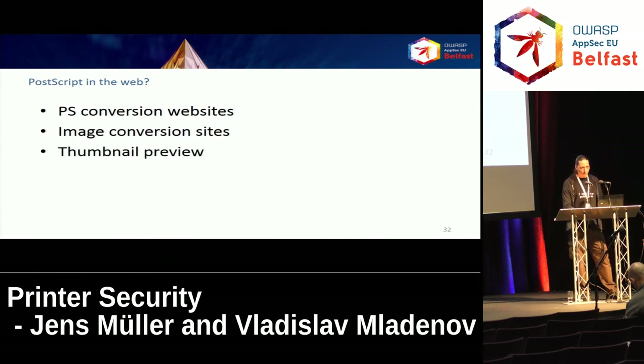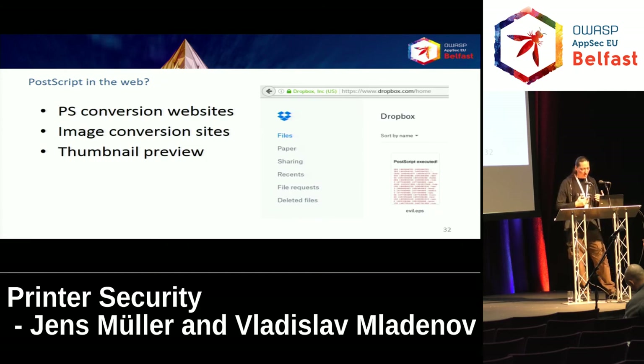You might say your website doesn't convert any images, but maybe you have something in preview. Maybe your users are allowed to upload an image for their profile, or you make a preview of uploaded files. For example, Dropbox — you can upload an EPS file and a preview image will be created which executes PostScript. Here you can see an example of a file system listing. It's limited in impact because Dropbox sandboxes everything, but not all sites may have thought about such issues.